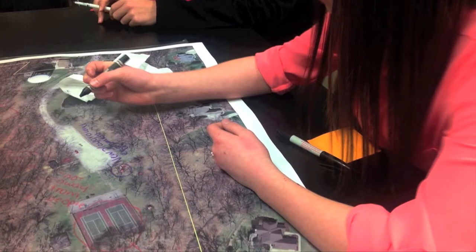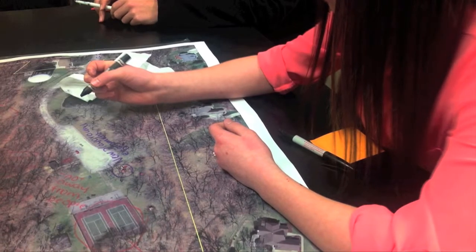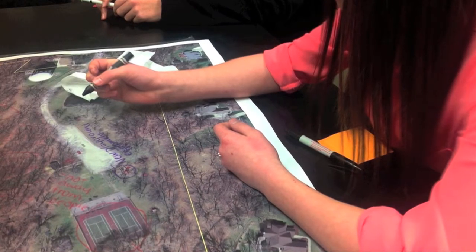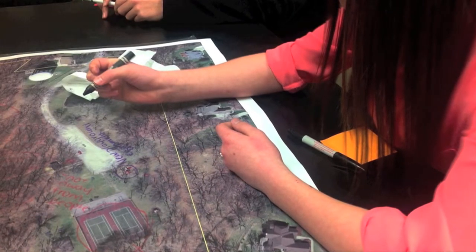These 4-Hers are learning about mapping. They are conducting a needs assessment and redesigning a park in their community. They will present their new ideas to the City Park Board as part of their 4-H SPIN Club experience.